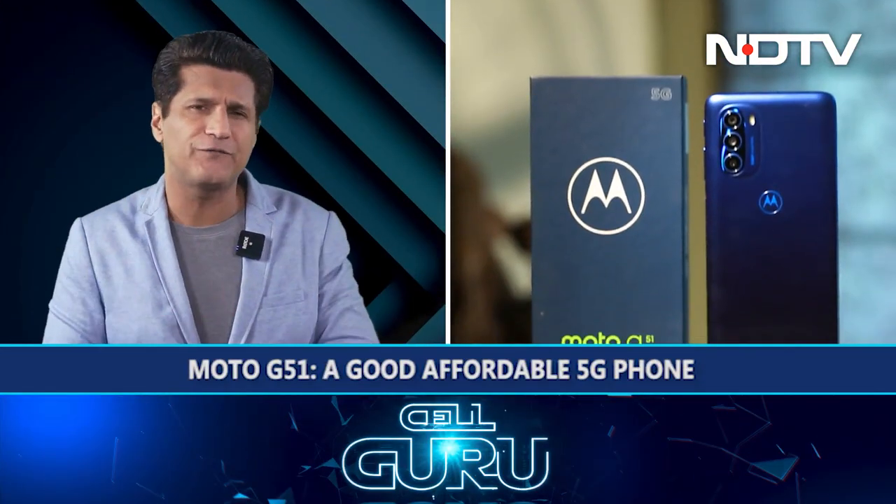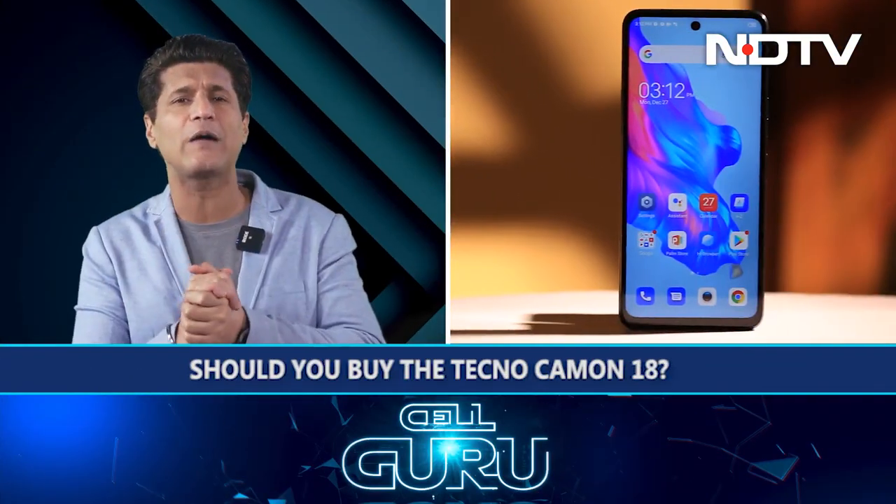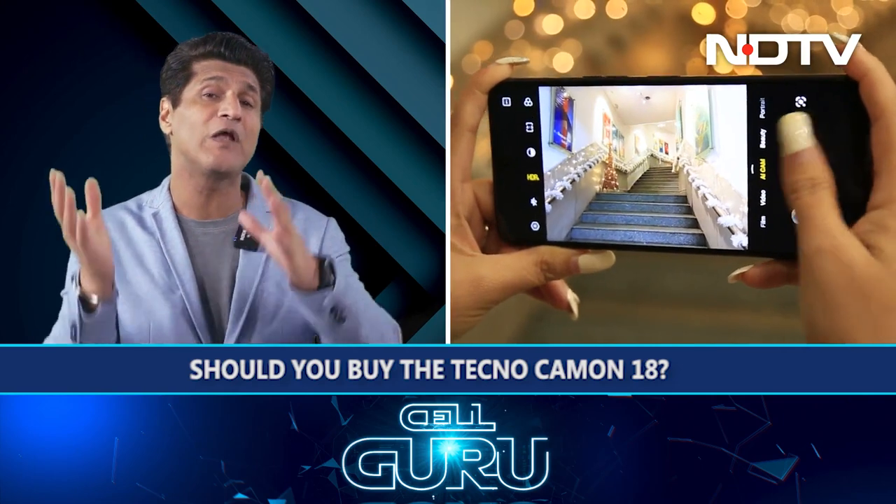We'll move on then to the Moto G51. A lot of people are providing 5G at a budget but this is Motorola's attempt to really get ahead of them all. Then we'll move on to an incredibly good phone I've found, the Tecno Camon 18, priced under Rs. 15,000 — 48-megapixel selfie front camera, 48-megapixel triple rear camera, great battery, good screen, 7GB virtual RAM expansion. For Rs. 15,000 and under, this is looking really, really good.